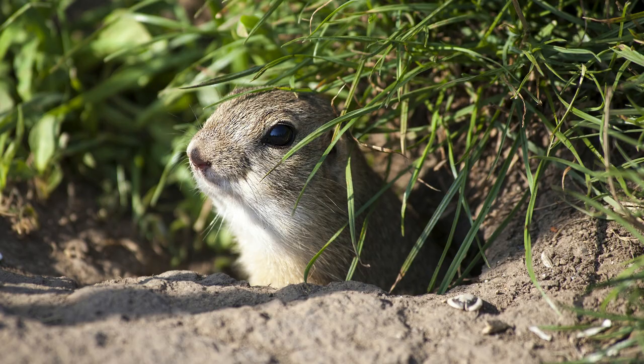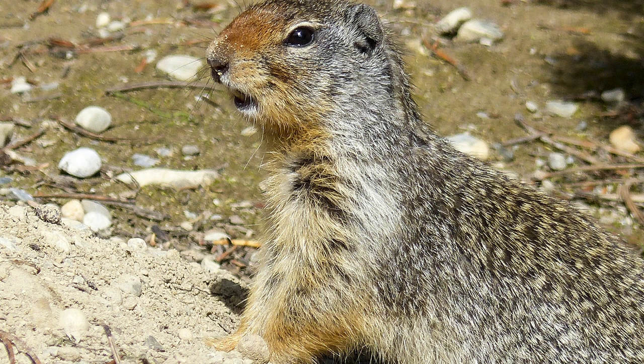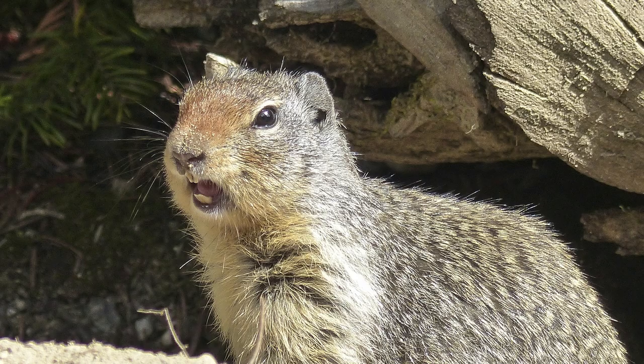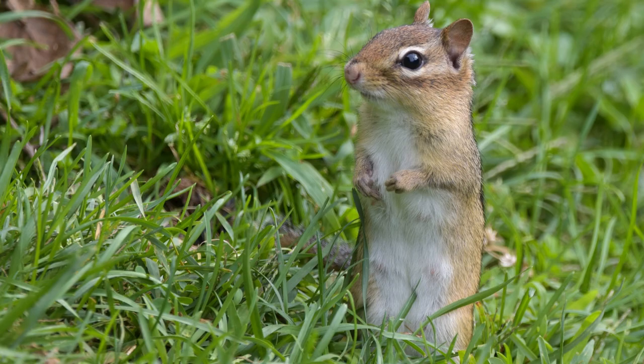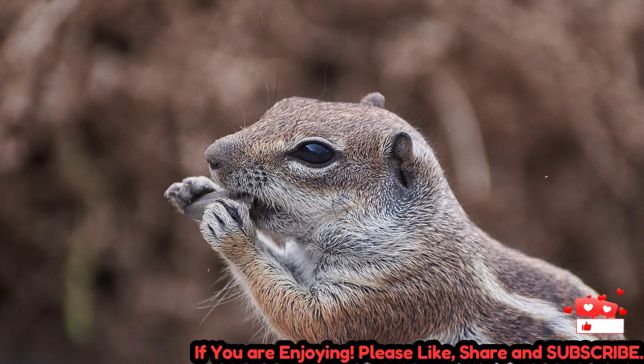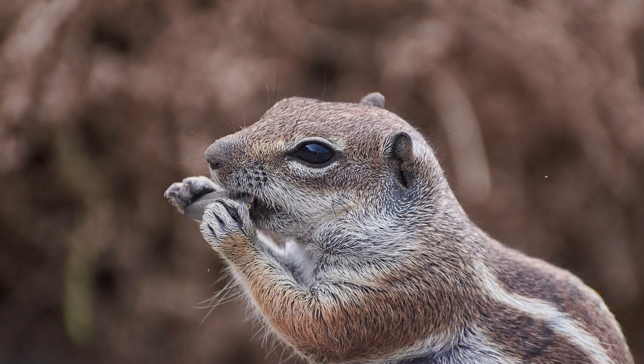Suslicks play a vital role in grassland ecosystems as ecosystem engineers and prey for various predators. Their burrowing behavior helps aerate the soil, promote plant growth, and create habitat for other species. Suslicks also serve as an important food source for birds of prey, foxes, snakes, and other predators, contributing to the overall biodiversity and functioning of grassland ecosystems.